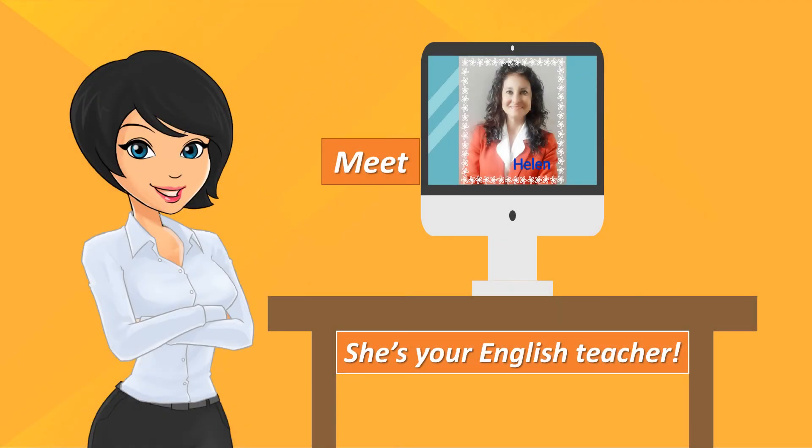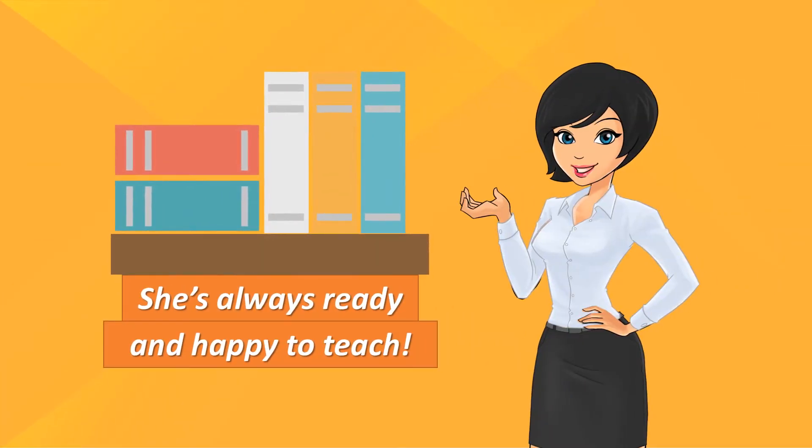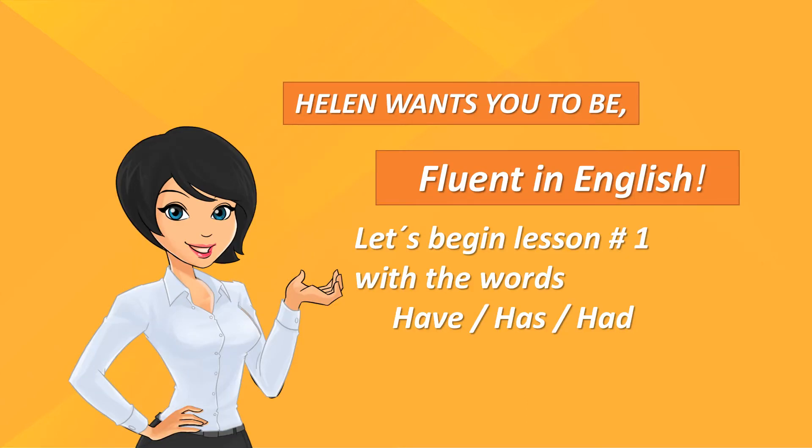Meet Helen, she's your English teacher. She's always ready and happy to teach. Helen wants you to be fluent in English. Let's begin lesson number one with the words have, has, had.